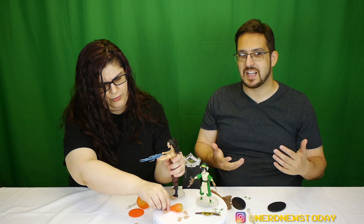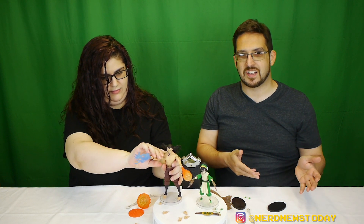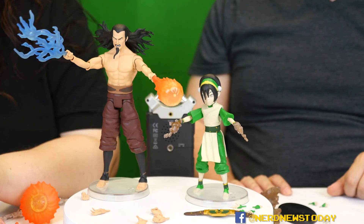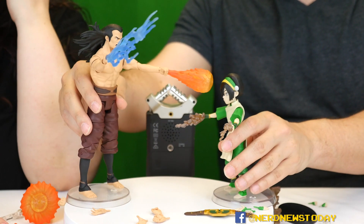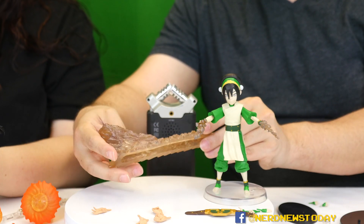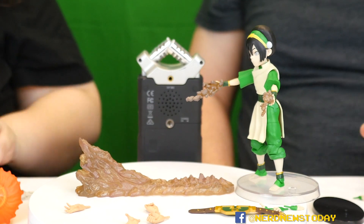One thing about all these figures — we haven't even discussed articulation — it's your standard Diamond articulation, but these in particular are very, very stiff out of the box. We've noticed that with the other Avatar figures, especially the kids, because they're so small — the paint just gets really stuck in those joints. Because their joints are so thin, I really recommend heating them up before posing. Do not do what we're doing. Check out Ozai though — that actually looks very dope, and he's balanced really well on the base.